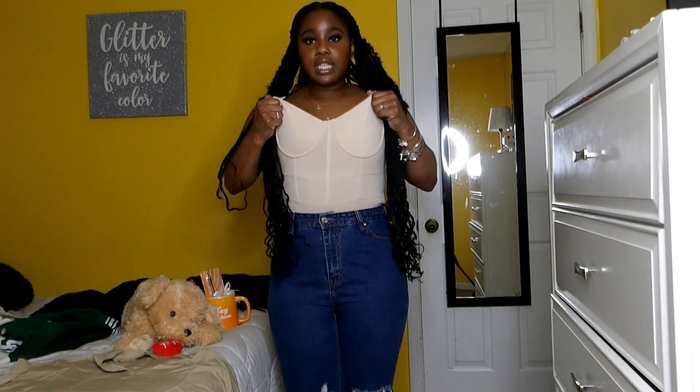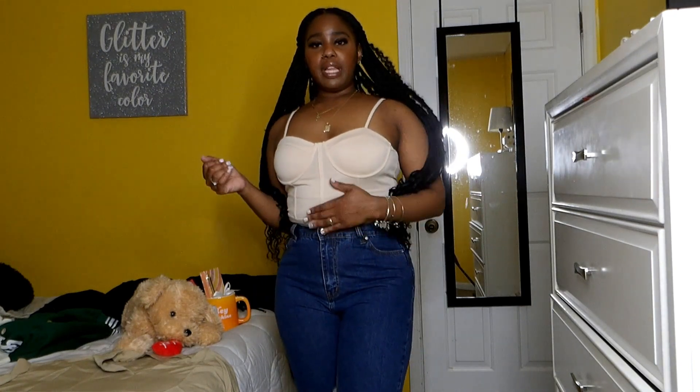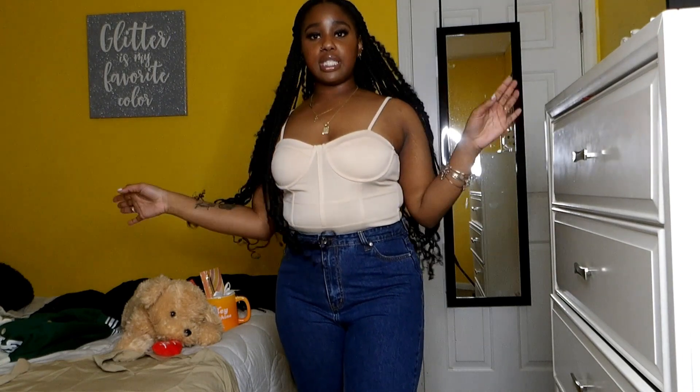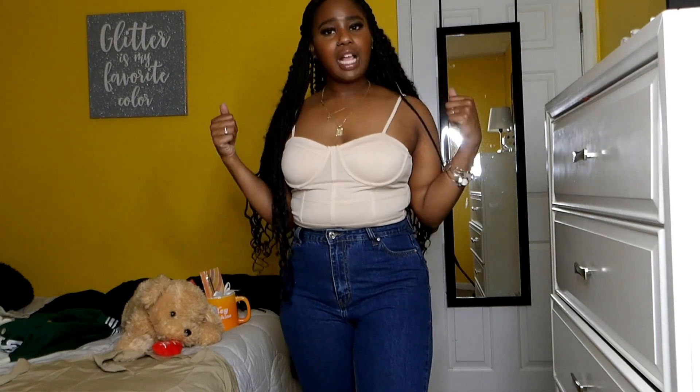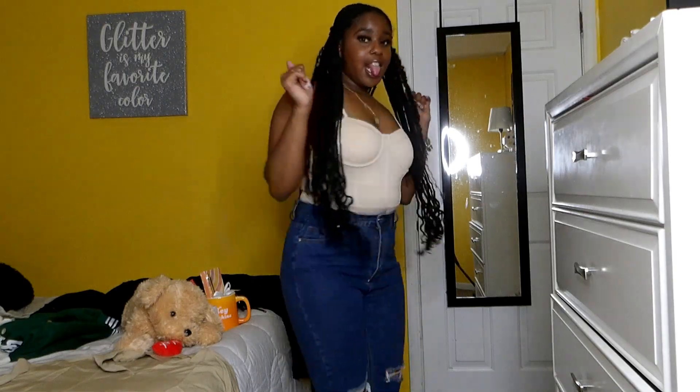Next I switched to another bodysuit — still the same pants. This one is a nudish color, gives like a bralette-type bodysuit vibe, but I love it so much. It's plain jane like me, and it's really really cute. This is something I could pair with an outfit, maybe throw a jacket over it when I go out. Nine out of ten I probably won't wear it with these pants, but still real cute and stylish.